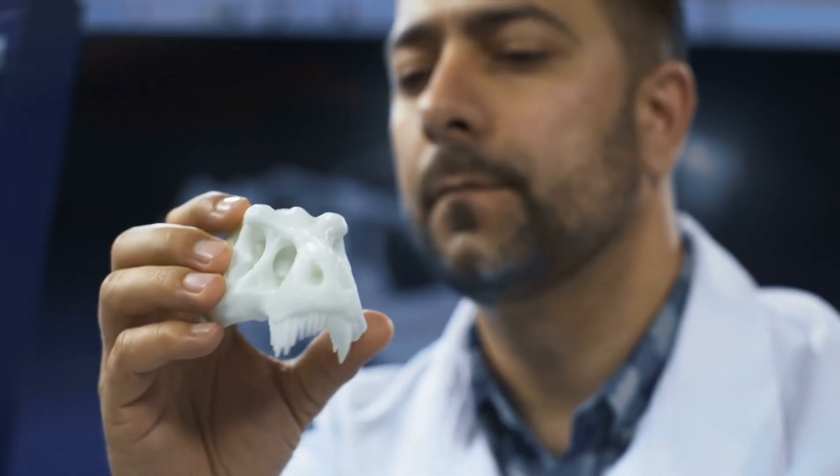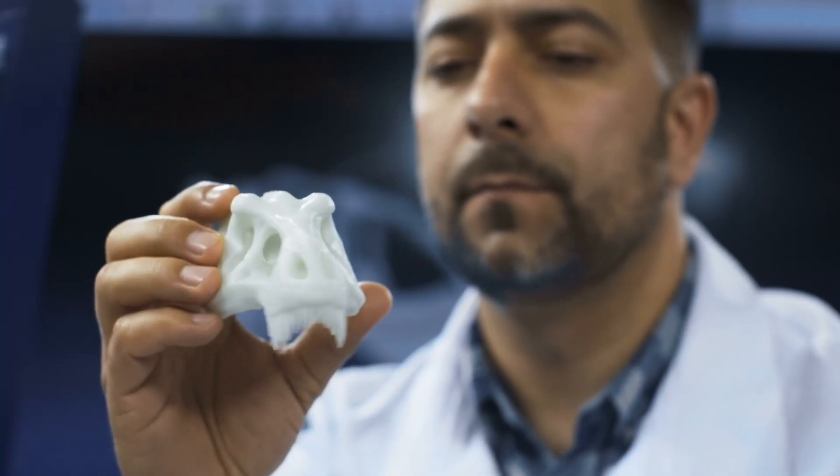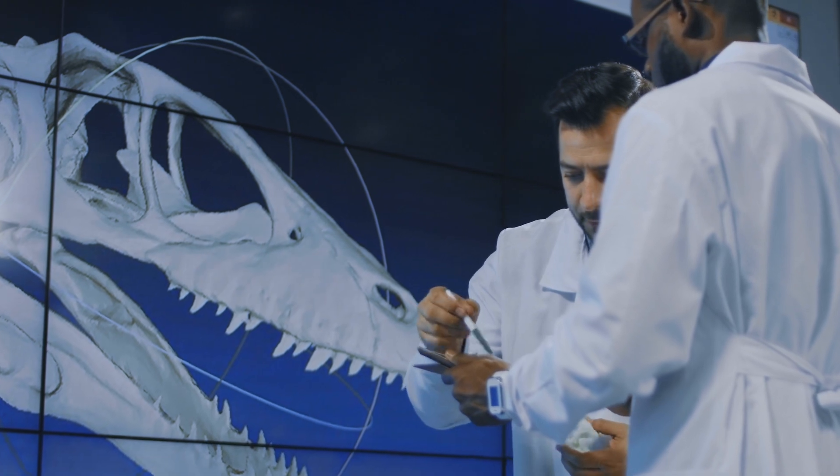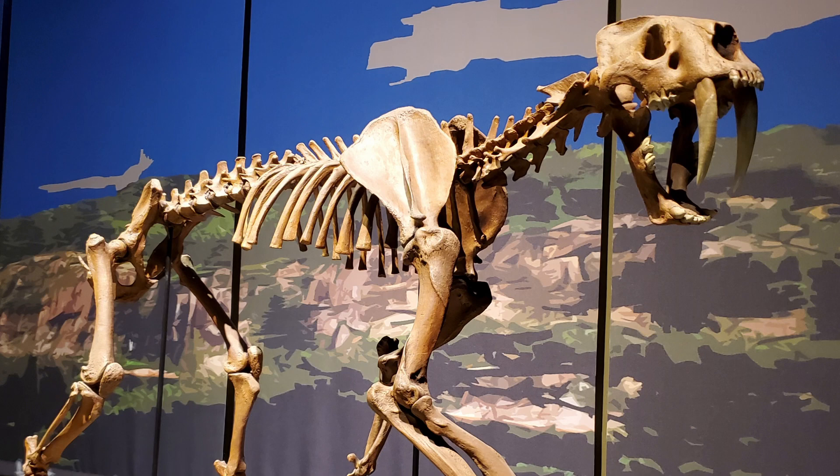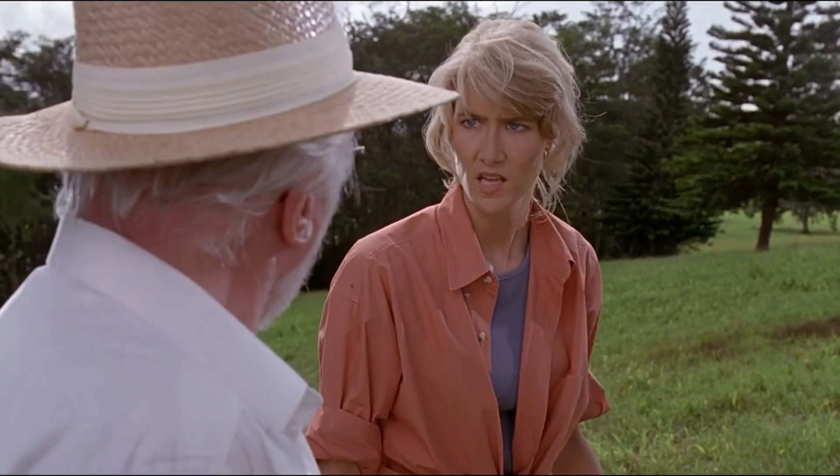But let's not forget the potential slippery slope here. If we start bringing back extinct creatures, where do we draw the line? Dodos? Saber-toothed tigers? My hopes and dreams?